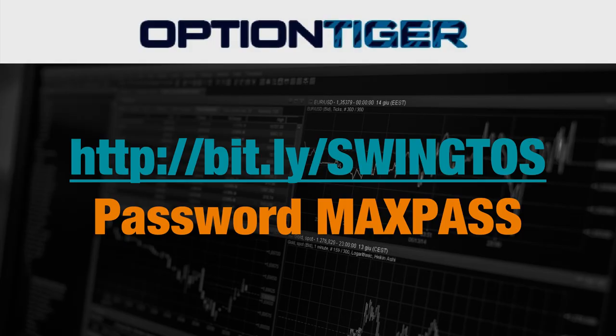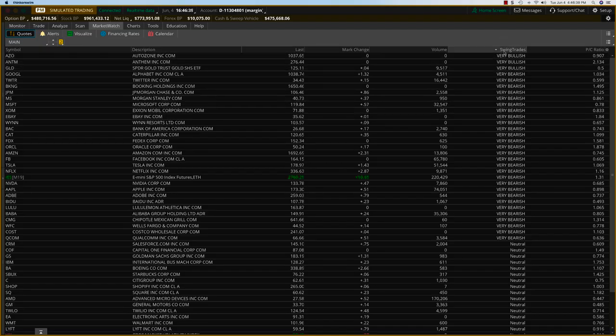You're going to get a very good chance to try out these swing signal services for free. These swing signals are generated by an algorithm which outputs the very bullish and the very bearish candidates, and I'll show you that briefly on the trading platform itself. This is the swing trades column — a proprietary algorithm that outputs the very bearish and very bullish candidates.